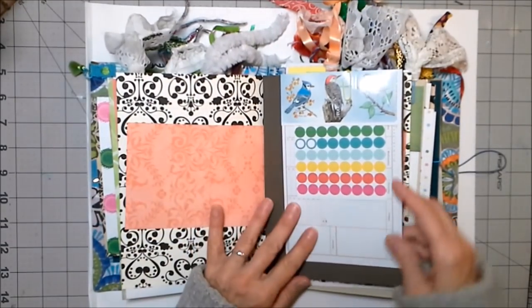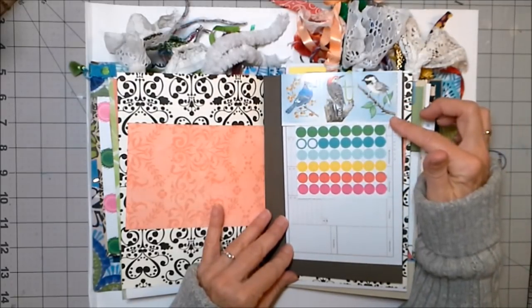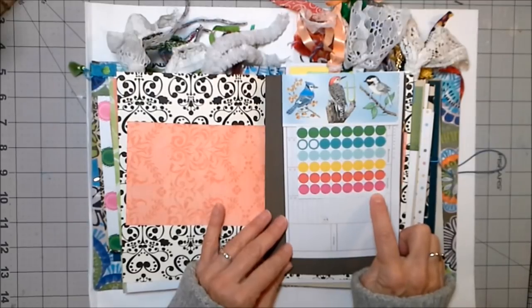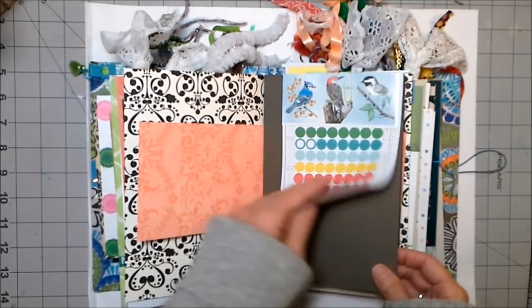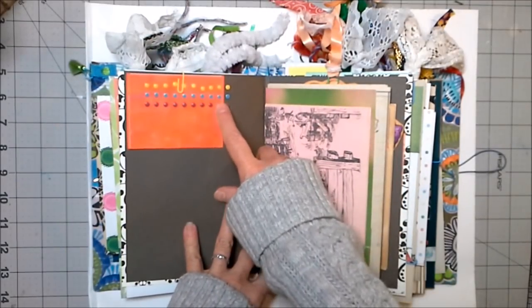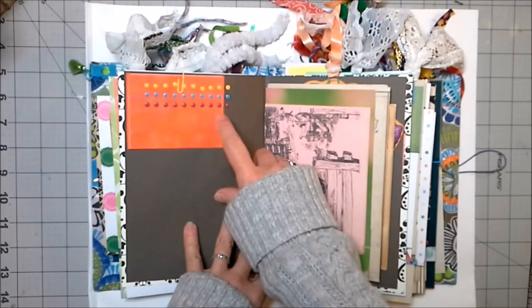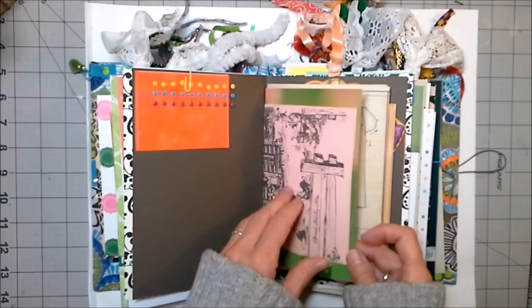More paper. Some super cool bird stickers — a blue jay, a woodpecker, and a chickadee. I thought those were really pretty. These are planner elements, and there's a calendar under here for you to utilize. These are just called 'brights' — super cool pull-off little dots. This is a make-your-own sticker sheet.